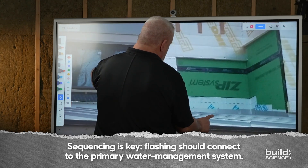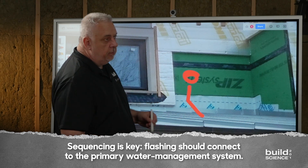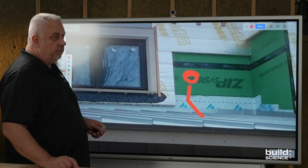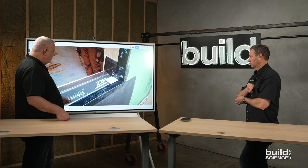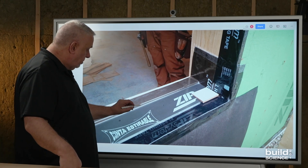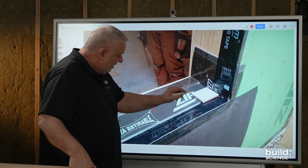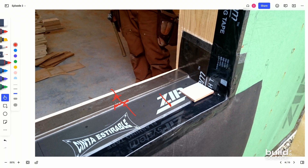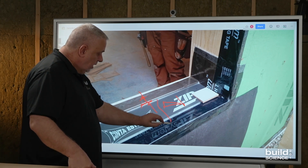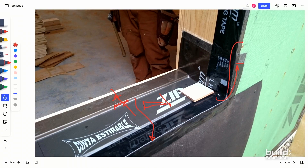Your flashing system needs to come back and connect to your primary water management system — in this case, the integrated weather-resistive barrier. So this is a wood-frame structure using a ZIP stretch tape pan flashing. Notice there's a back dam to resist any water from getting back into the building. There is positive slope on that sill — very shallow, but there is slope — to give motivation to get that water out of the system. The sill goes up and the sides come up over the top so we're shedding water in a shingle fashion, not scooping it.